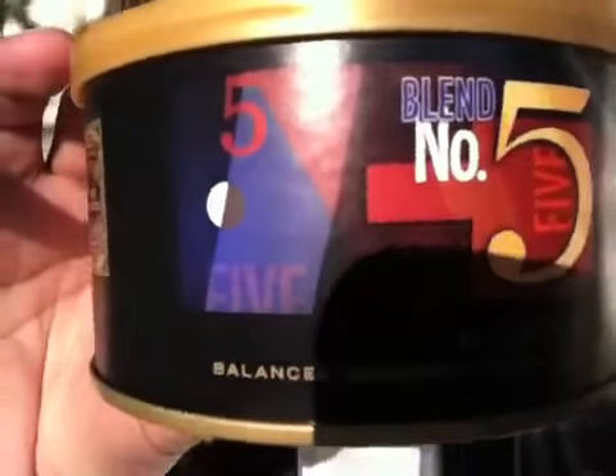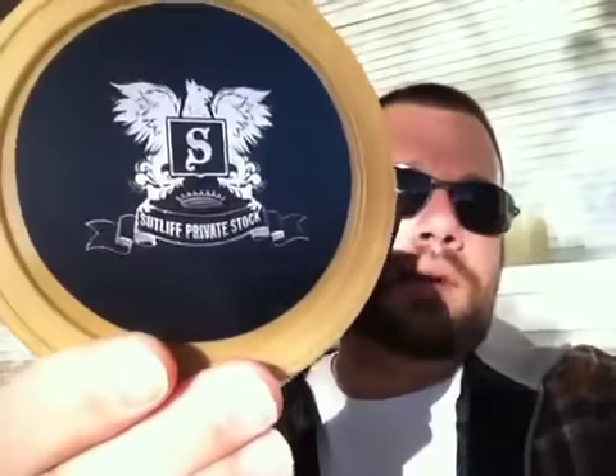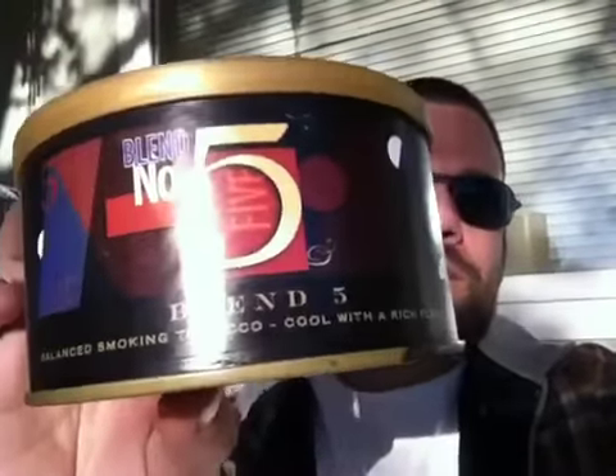I just wanted to share with you guys — one of my last videos was about free tobacco that had come in. I had it going to two houses and I asked for one English and one aromatic. The aromatic was the Multi Dolce, which is really good stuff. And I just got home in Gilroy and this was waiting for me: some Sunlit Private Stock Number Five Blend, which is an aromatic — and that's what I'm smoking right now.